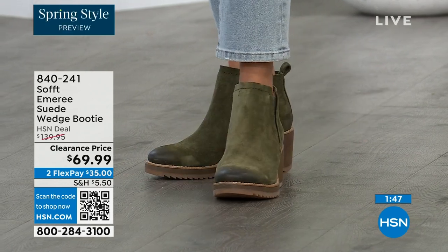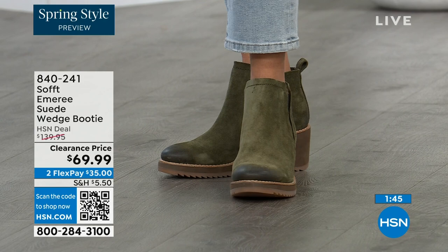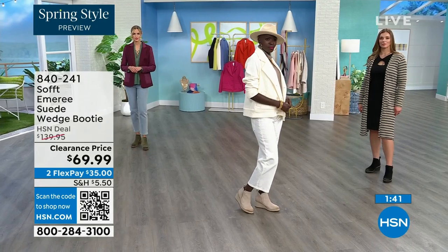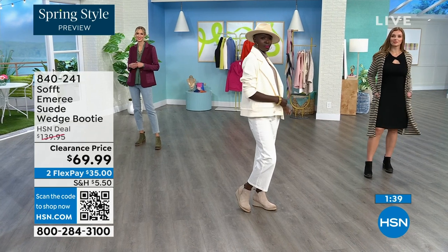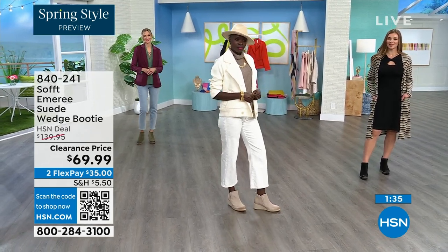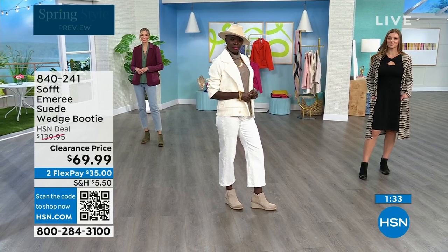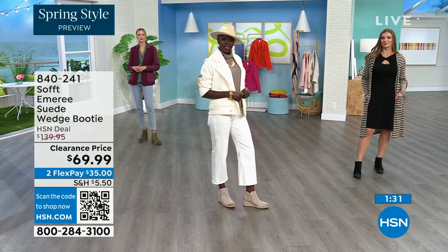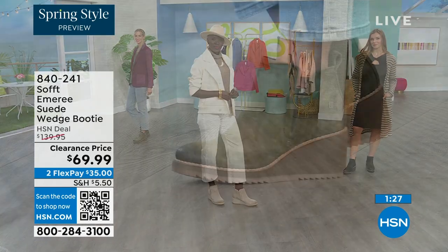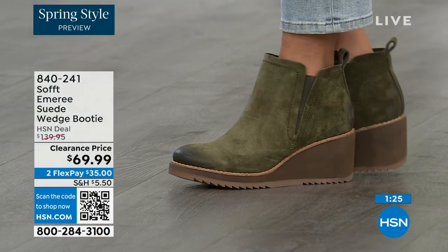Five dozen left in Fern? In Fern we now only have sizes 8 through 11, and only five dozen of those. So if you're looking at Adriana wearing them in Fern and you want those, go ahead and put them in your shopping cart and check out to make sure you get them — I don't want you to miss out on this opportunity.